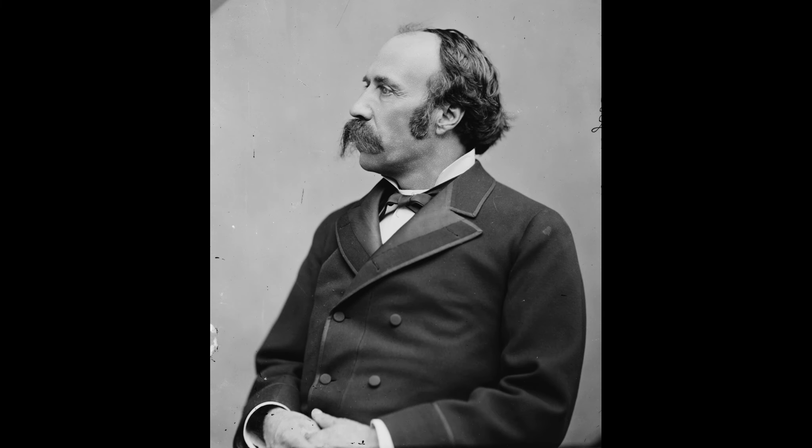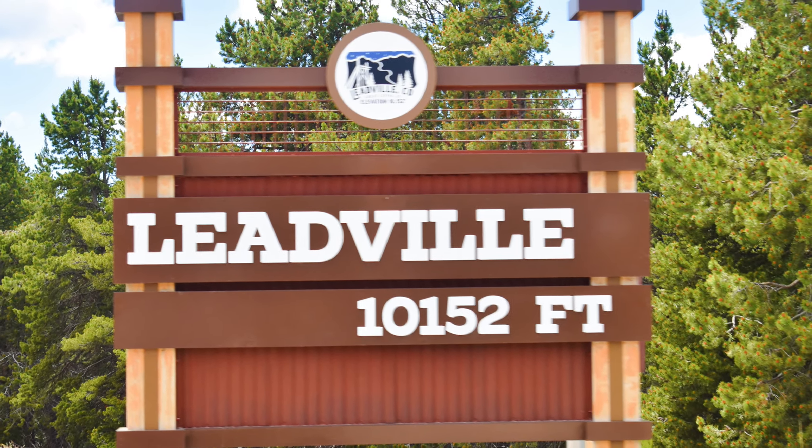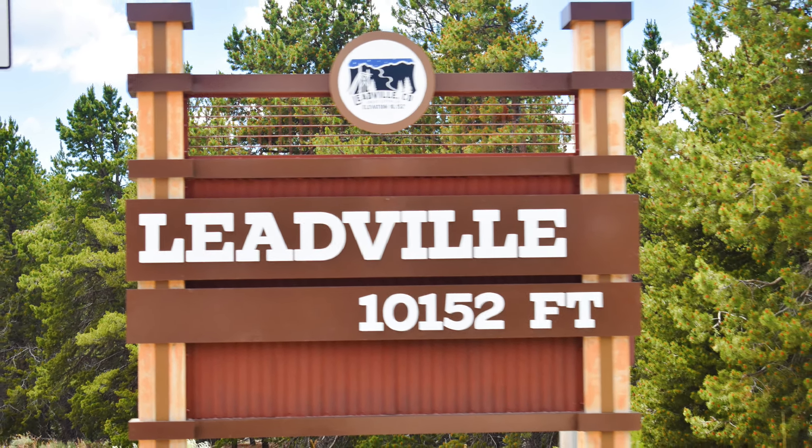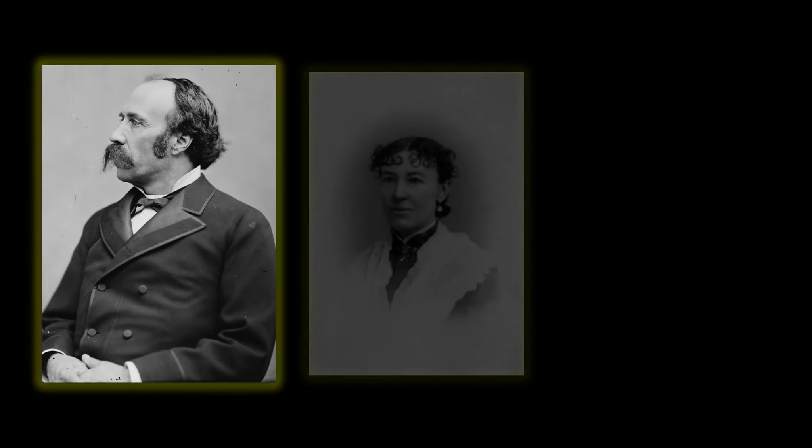Mining magnet Horace Tabor built this Opera House in 1879 in one of the rowdiest silver boom towns in Colorado. Tabor felt this remote and rough mining town needed some refinement. The Tabor name can be found on many buildings of historical significance throughout Colorado.